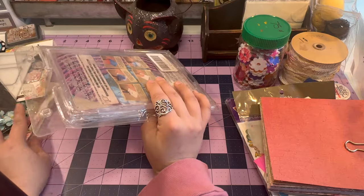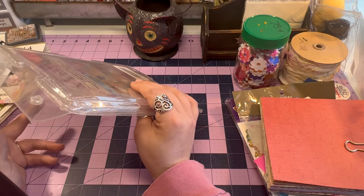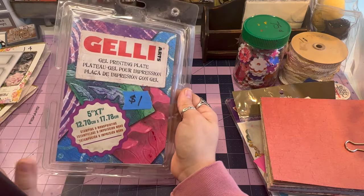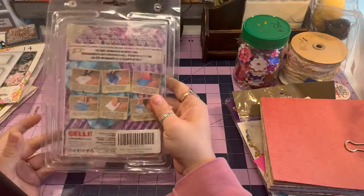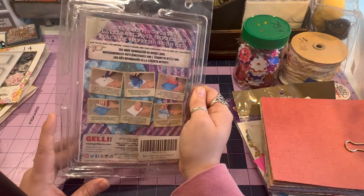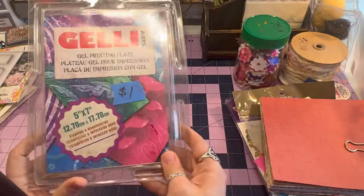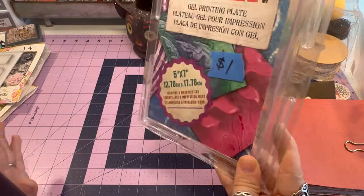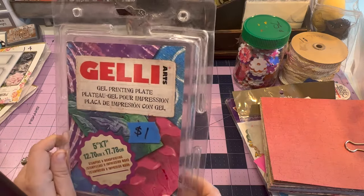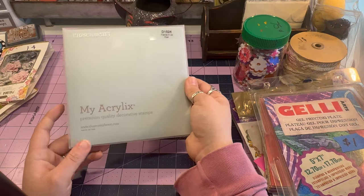I was so excited — I've been wanting one of these. I just can't bear to pay full price because I usually end up finding it thrifting. This is a jelly plate — it's a small one, but I think it's perfect for just playing around. I've heard it can be tricky at first, but I'd love to make my own mixed media paper. I won't open it because it might stick to pet hair. For a dollar, that's amazing.